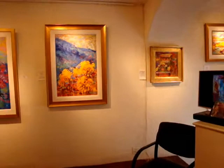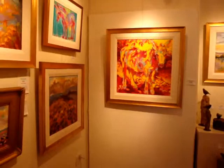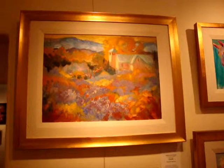Barbara also paints her neighborhood. She's very fortunate and gets to live in Tesuque, a beautiful area just north of Santa Fe. The little church in this painting is right at the entrance of the road that goes up to her home, so she's painted this church many times.